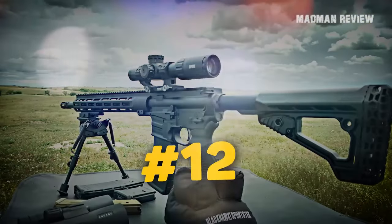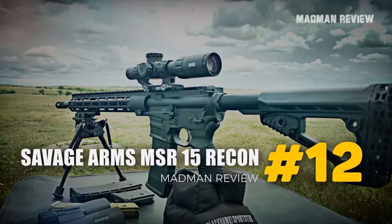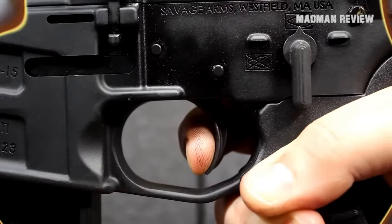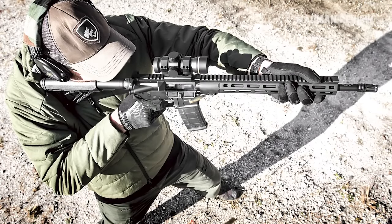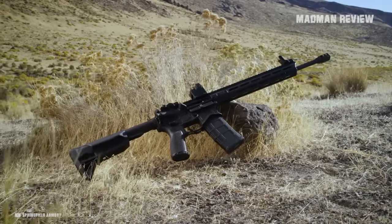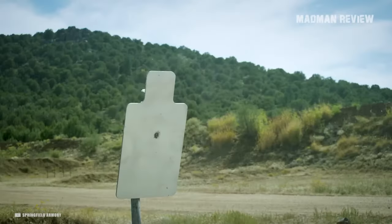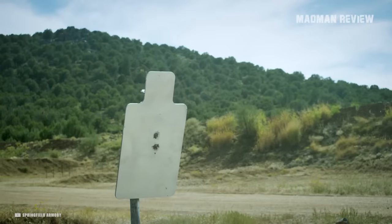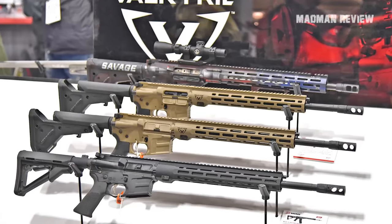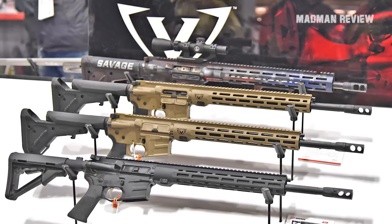Number 12: Savage Arms MSR-15 Recon. The Savage Arms MSR-15 Recon features a nickel-boron-coated trigger, free-float handguard, and an upgraded Savage barrel. With its 5R rifling and Melonite QPQ finish, you get consistent, accurate performance no matter what the conditions. The Recon's custom-forged lower and Magpul-adjustable stock and pistol grip make for a good look.